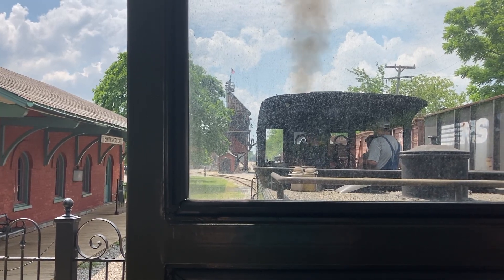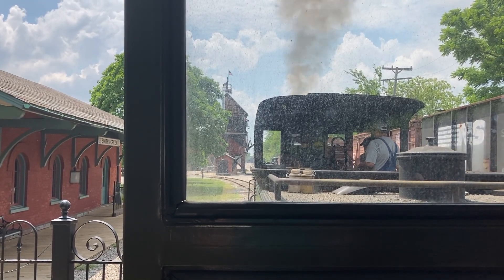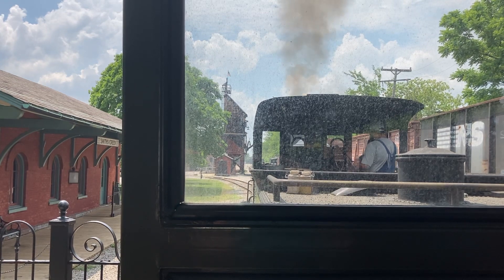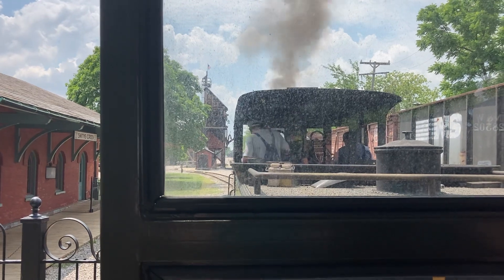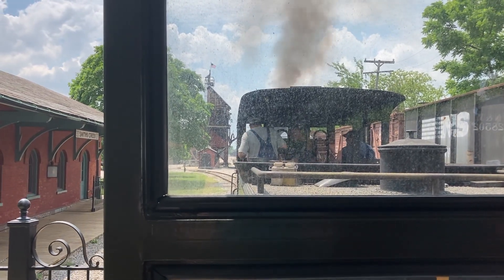We're going into Sixth Creek! We'll say goodbye to Jeff here, Station Master at Smith Creek. We now begin our journey to the front of the Firestone Station.